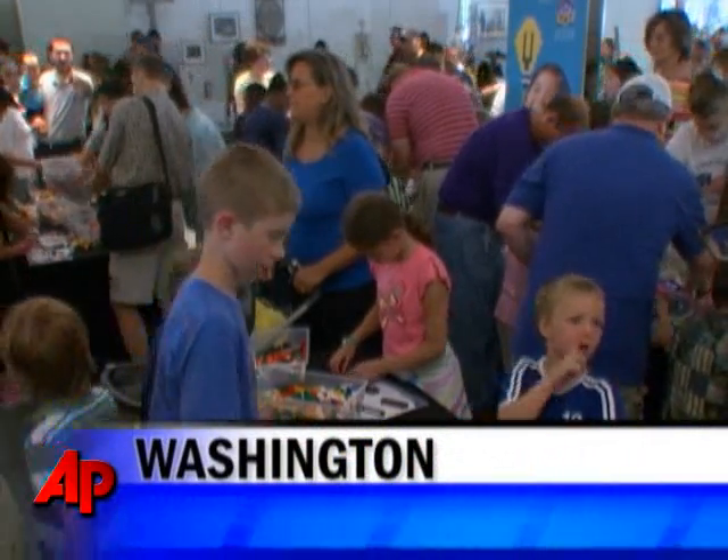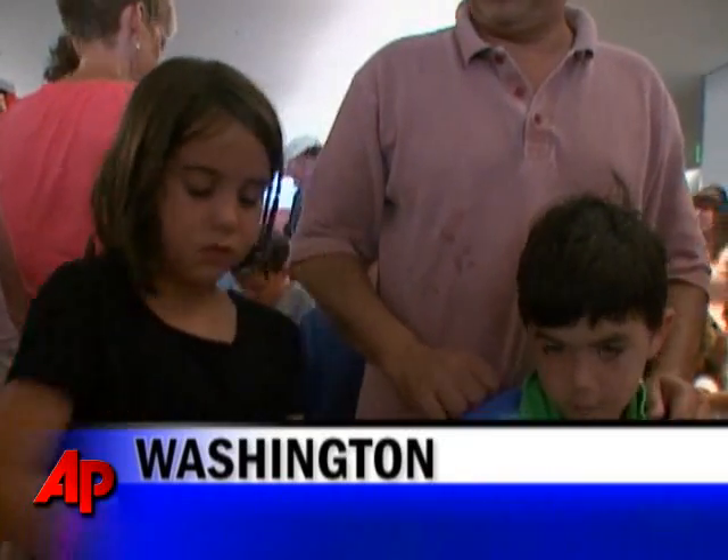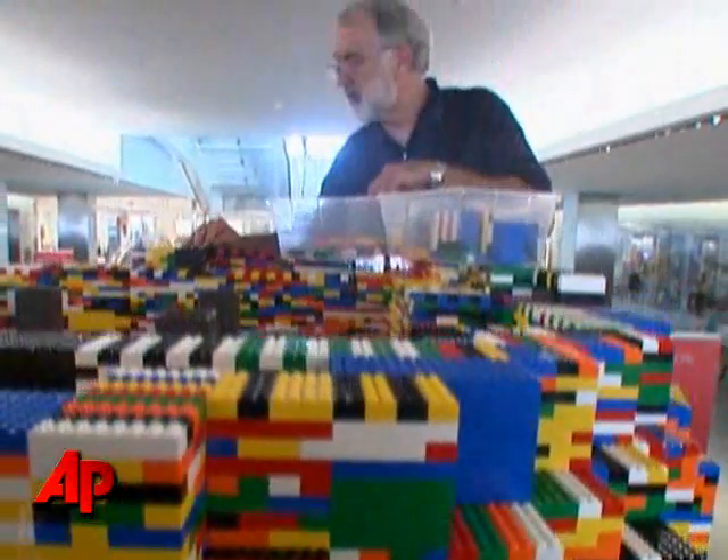Kids and adults alike are celebrating National Inventors Month at the Smithsonian's Museum of American History by creating a huge light bulb made entirely of Lego bricks.